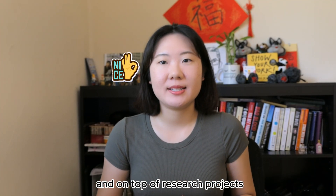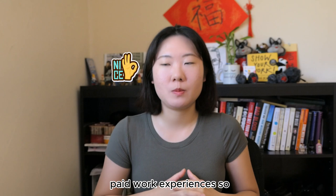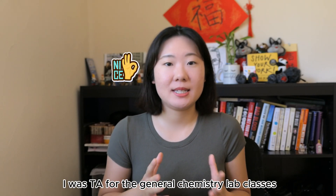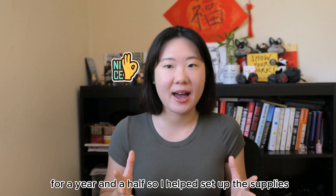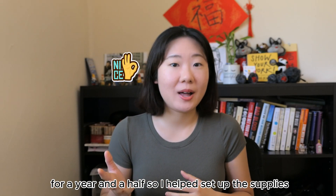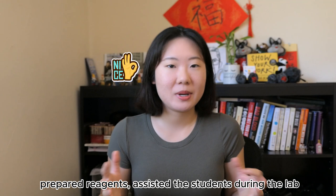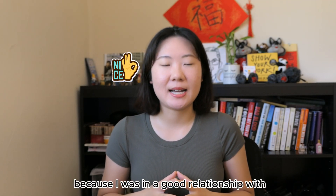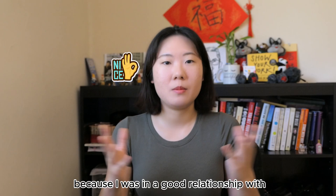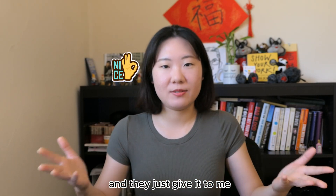On top of research projects, I had two other part-time on-campus paid work experiences. I was a TA for general chemistry lab classes for a year and a half — I helped set up supplies, prepared reagents, and assisted students during lab. I didn't have to fight too hard to get this role because I was on good terms with my professors and I told them I needed this experience.